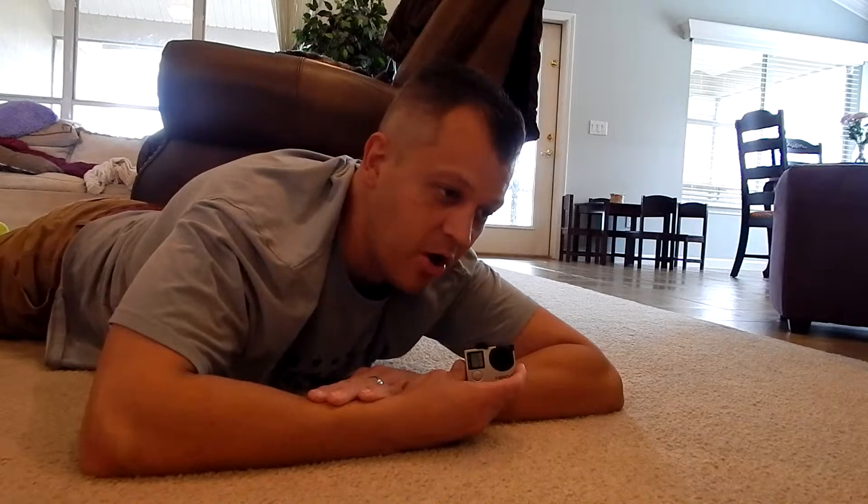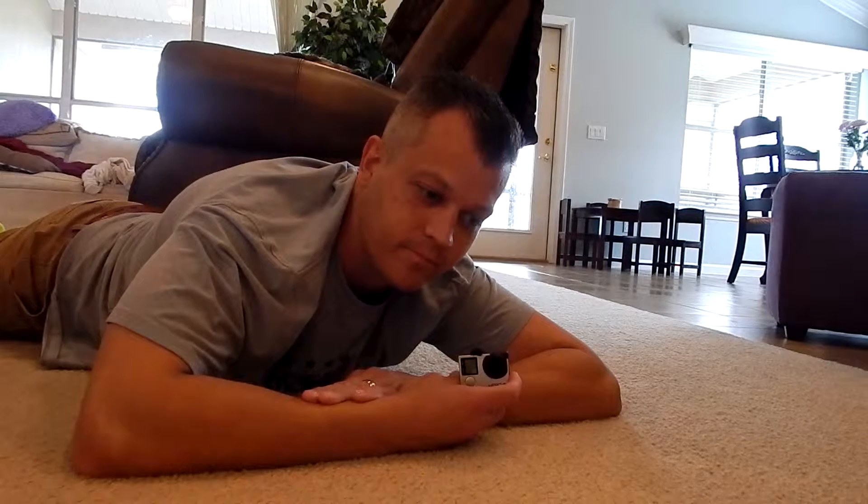Now I had an older gimbal — the Hohem XG1 — and not a bad gimbal, but not real great either. So I went out and sold that one too and got the Evo SS. Now the Evo SS is a fantastic gimbal. I had no issues with it at all, except with my Hero 5.